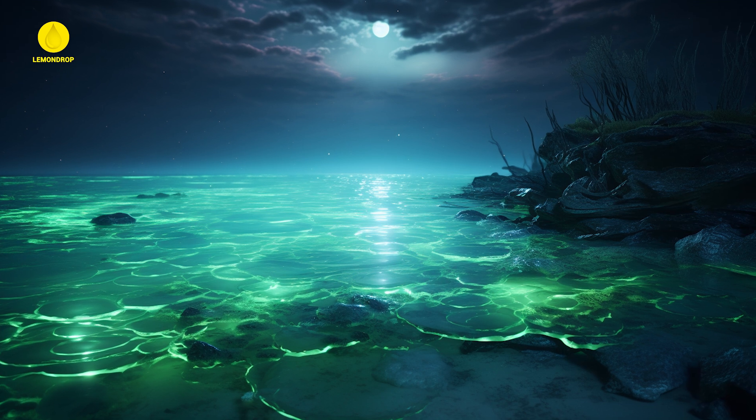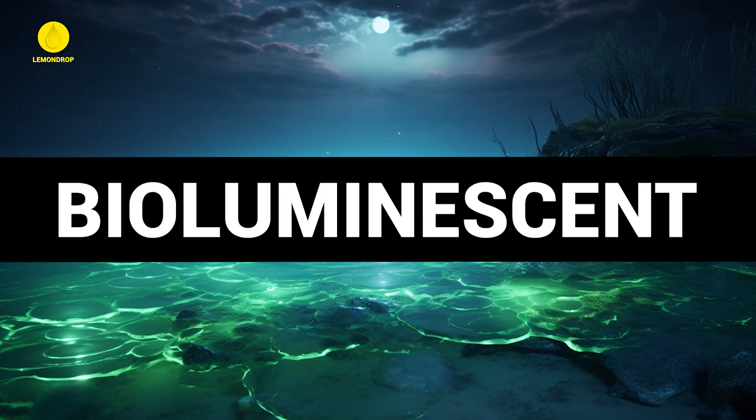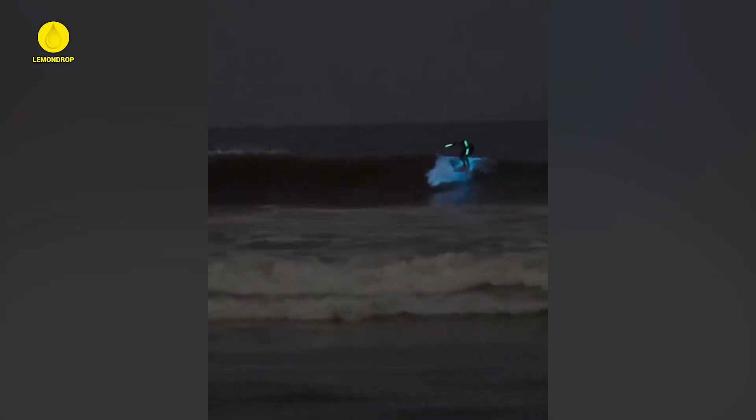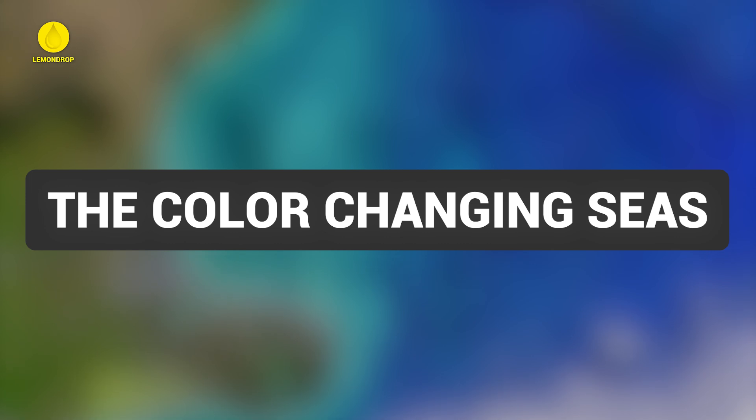Some types of phytoplankton are bioluminescent, meaning they can produce their own light. When disturbed, these tiny organisms create mesmerizing displays of blue or green light, turning the sea into a magical, glowing wonderland at night.